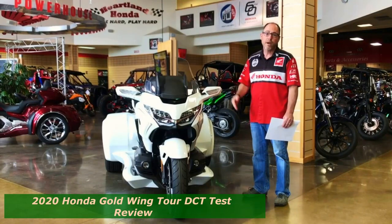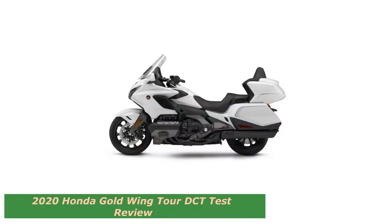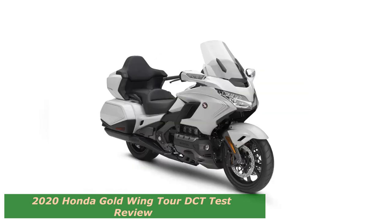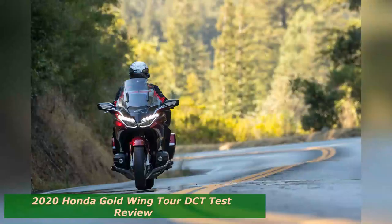Put it this way: at idle rpm, the Goldwing makes more torque than most production motorcycles on the market. Add to this the horsepower that builds in a nearly perfect straight line as rpm rises — see the dyno video and test report here — this is a kind of internal combustion effortlessness that informs every movement of the Goldwing, particularly because the horizontally opposed six-cylinder is so smooth.